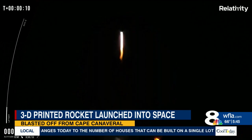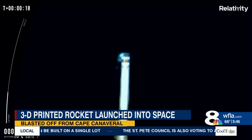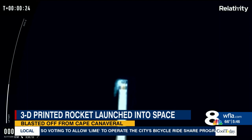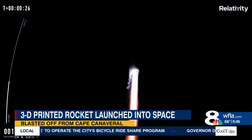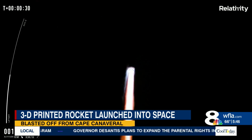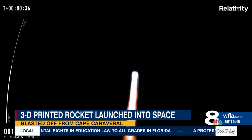About 80 seconds after launch, it successfully passes through the moment of highest stress on the rocket. This proves that the materials they have developed for 3D printing are strong enough to withstand the stresses of a launch. This was Relativity's main objective for this inaugural launch — passing through that Max-Q moment.